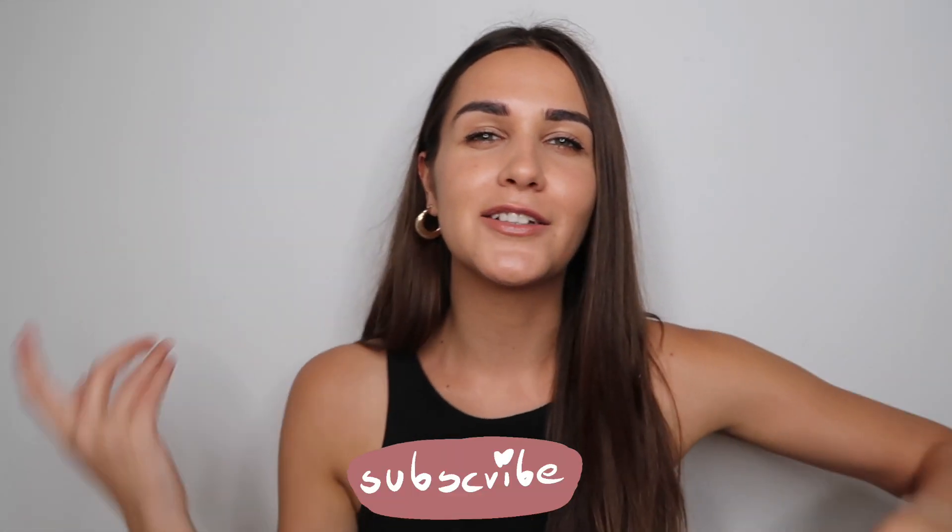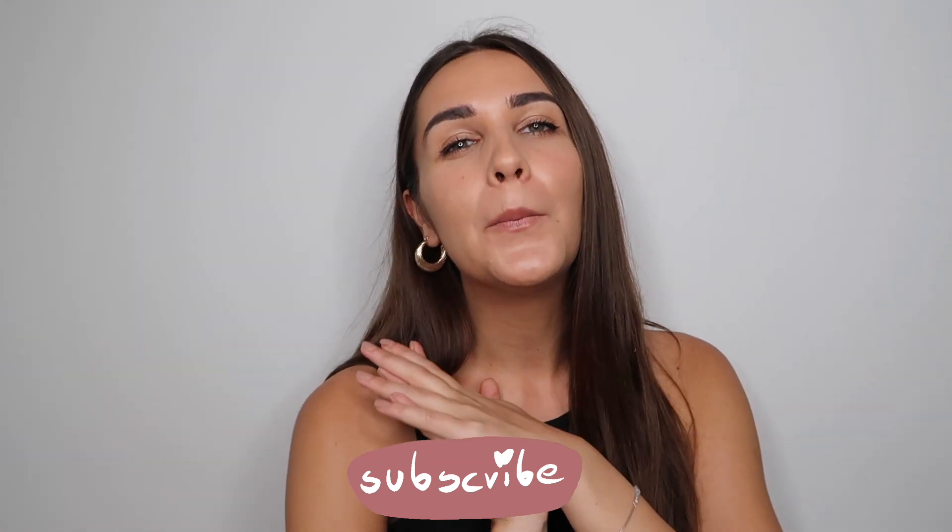Before we get into it, if you're new on this channel, please don't forget to leave a like because then more people can see this video. Also subscribe and click the notification bell so my channel can grow — that would be really nice. Anyway, let's move on to the review.